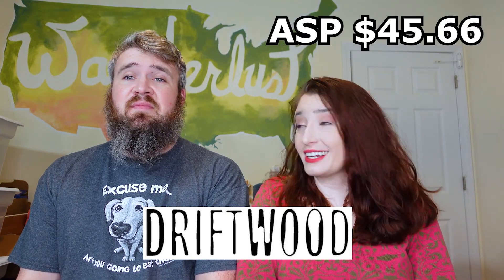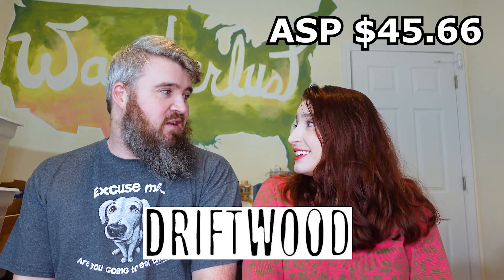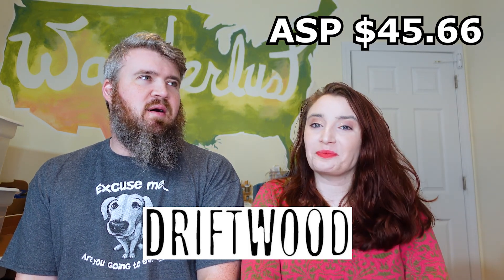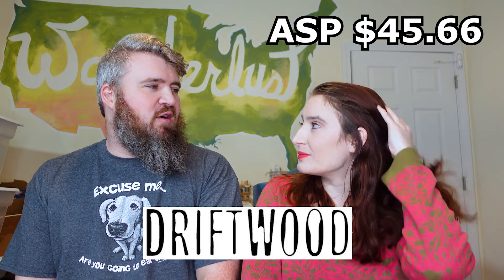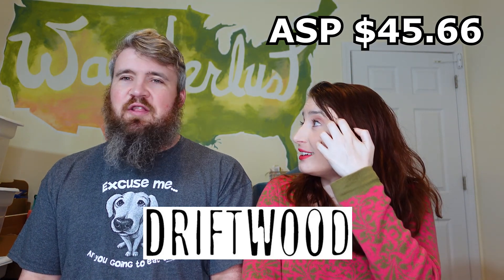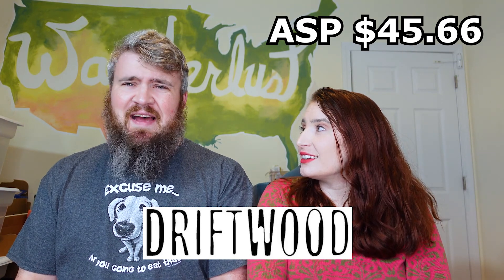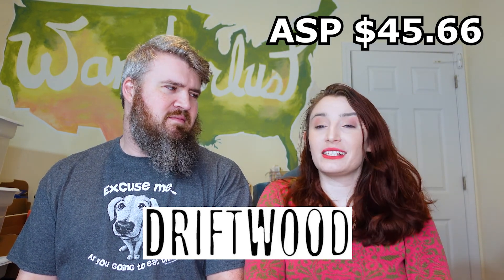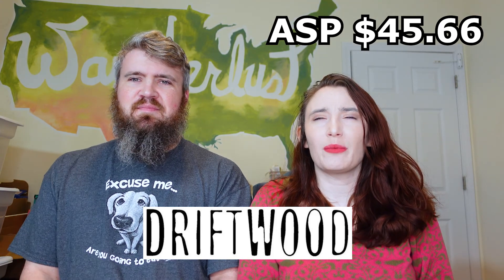Number three is Driftwood, with an average sale price of $45.66. We've mentioned that brand in another video — not for 100% sell-through, but we'd probably sold over 50 at that point where they were the honorable mention. We totally recommend picking up Driftwood; it sells fast and consistently for more than $40.